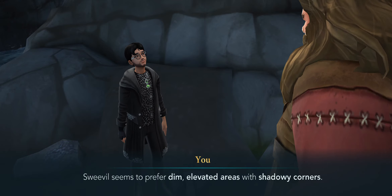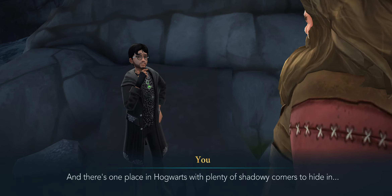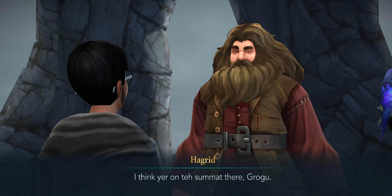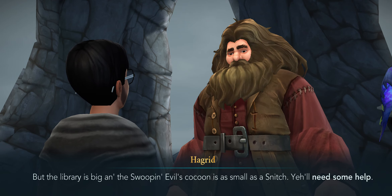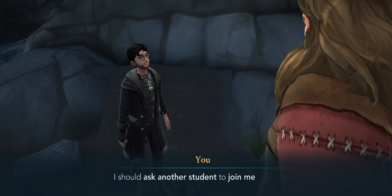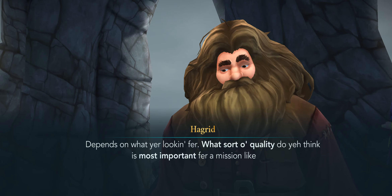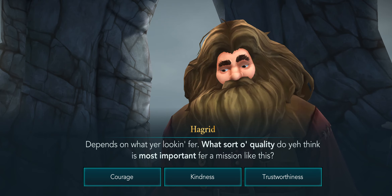Sweevil seems to prefer dim, elevated areas with shadowy corners. There's one place in Hogwarts with plenty of shadowy corners to hide in — the library. I think you're onto something there, Grogu, but the library is big and the Swooping Evil's cocoon is as small as a snitch. You'll need some help. I should ask another student to join me, but who? It depends on what you're looking for — what sort of quality do you think is most important for a mission like this?